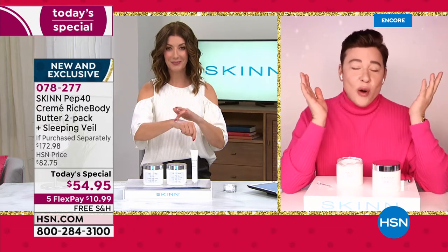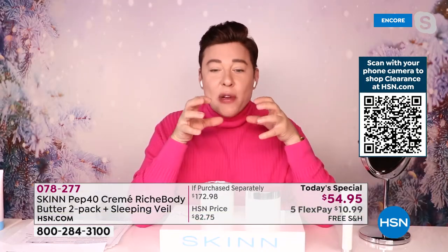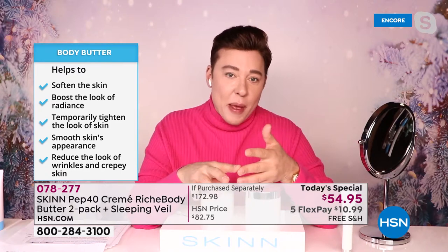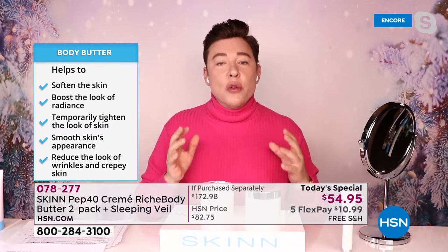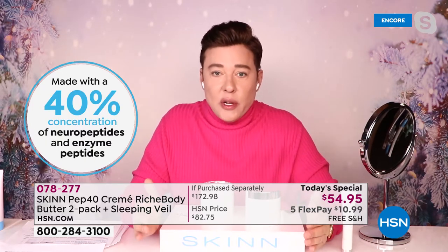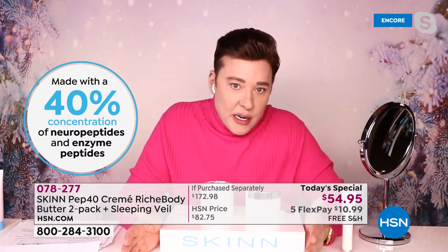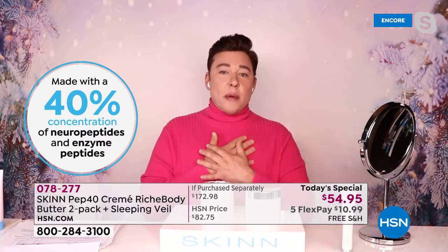Yes — it has won awards all over the world. Pep 40 peptides are really important. We have neuropeptides, amino acid chain peptides, enzymatic peptides — six peptides in total. What was so unique is our chemists were able to create a matrix that could actually hold, stabilize, and deliver onto your skin six peptides at a 40% level. That's unheard of. You're not getting that anywhere. It just doesn't exist. So when you're ready to have younger-looking skin, like we look after the face — for the body, I got you.